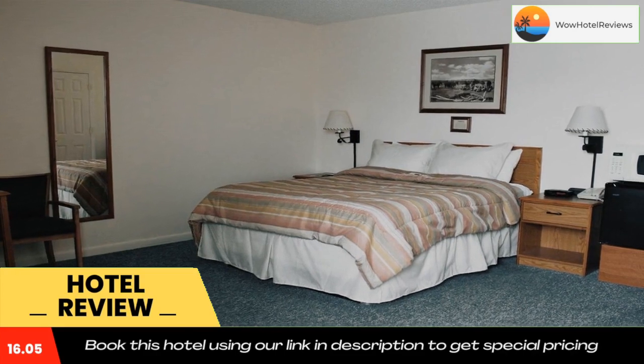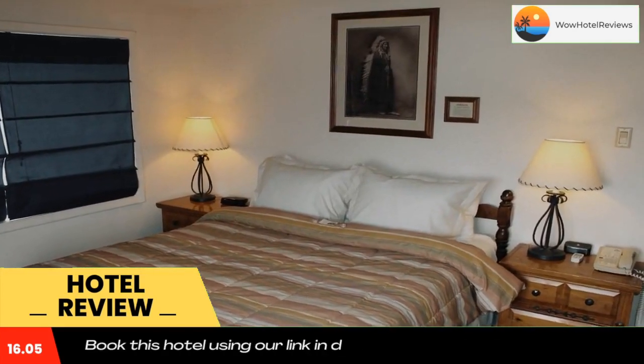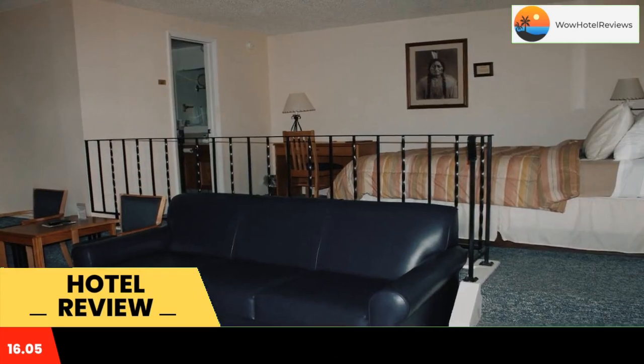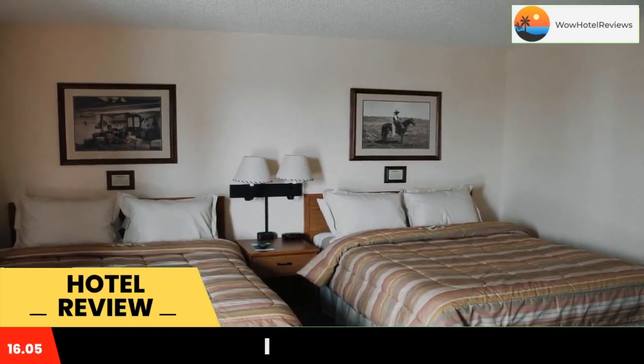Every room at Mill Inn has cable TV with HBO and free Wi-Fi. Decorated with historic photos, the traditional style rooms provide a coffee maker with Starbucks coffee and a sitting area. The bathroom includes a hairdryer.